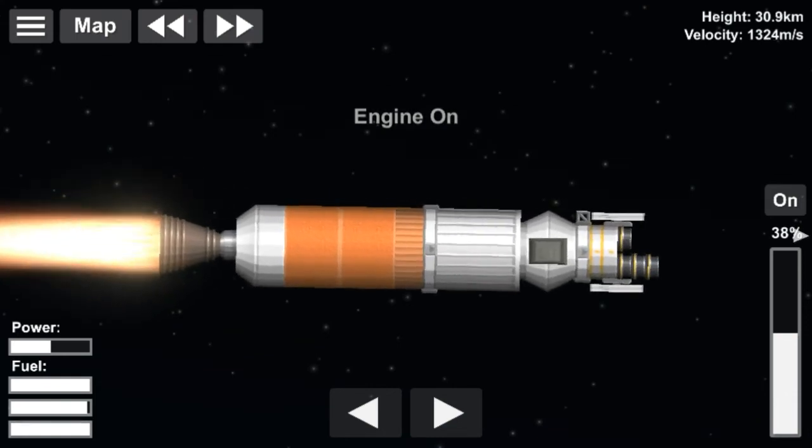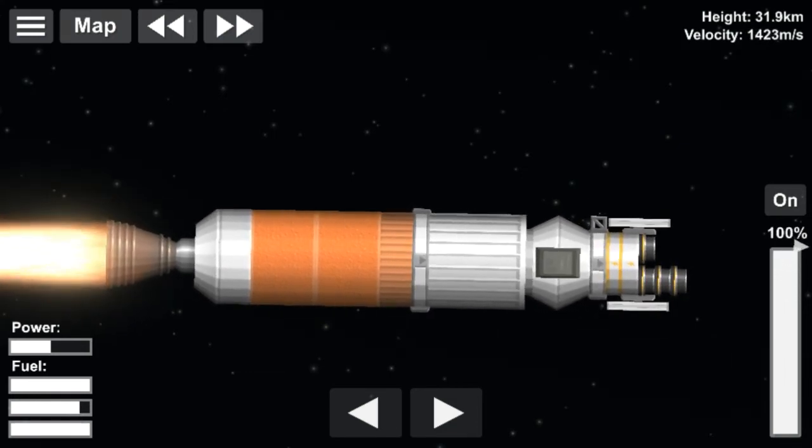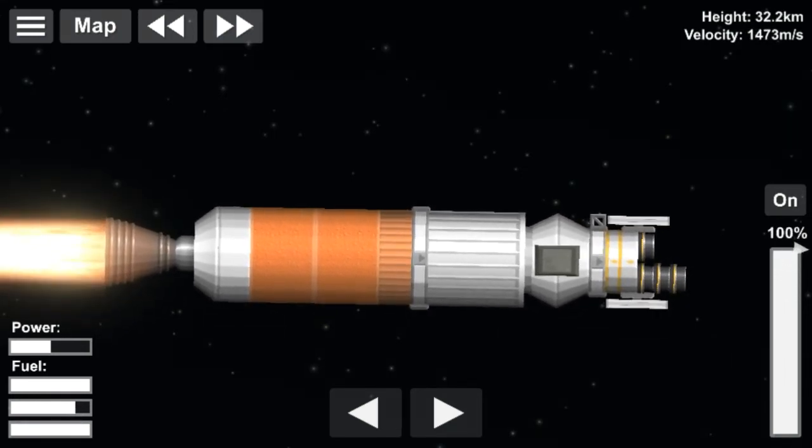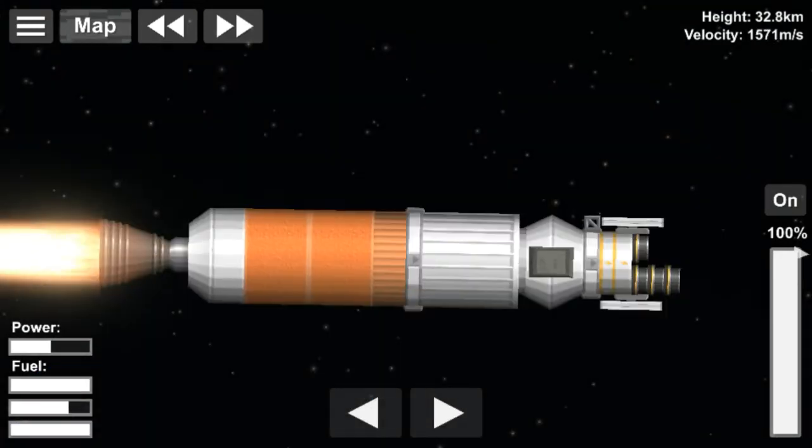ISRO did not charge a single rupee for the launch — the whole launch was free. The CalamSat-V2 is named after the former President of India, Dr. APJ Abdul Kalam, an aerospace scientist and a pioneer in the Indian space program.